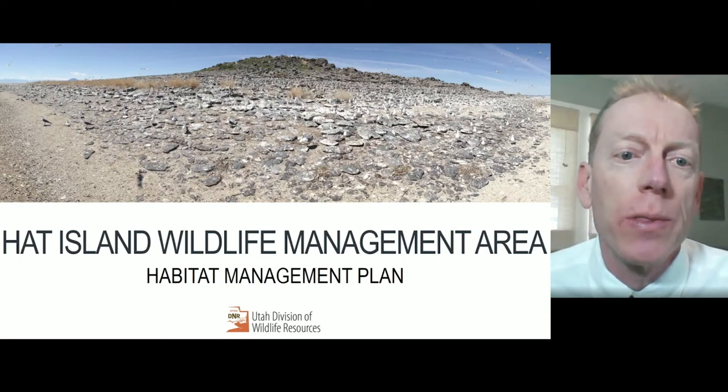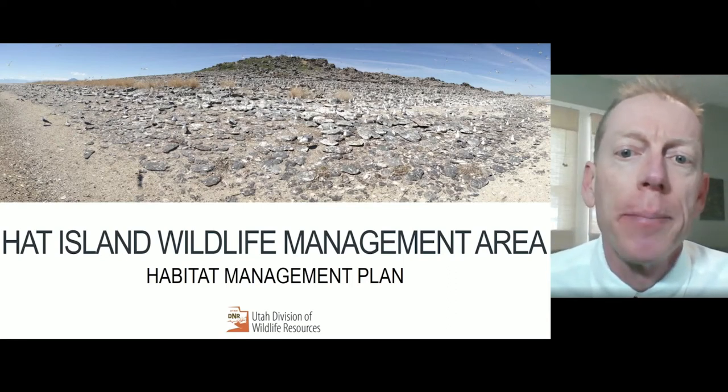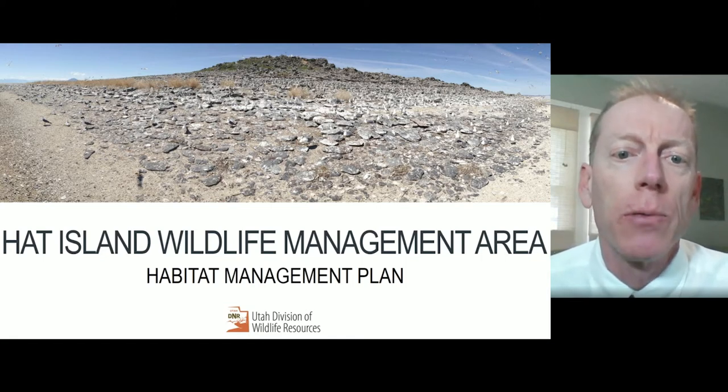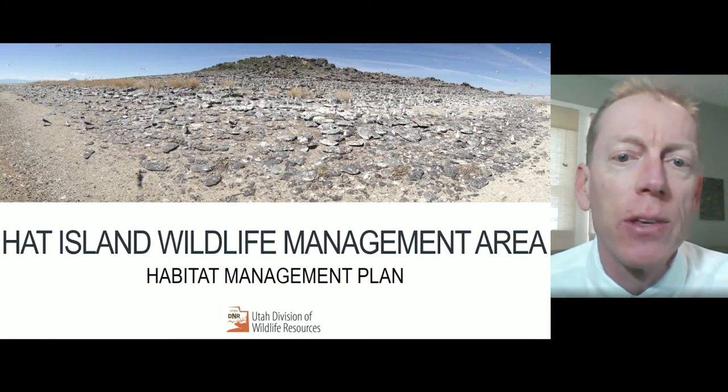I'm John Neal and I'm a wildlife biologist with the Great Salt Lake Ecosystem Program, which focuses on the management of the brine shrimp harvest on Great Salt Lake, lake research and conservation of lake resources.